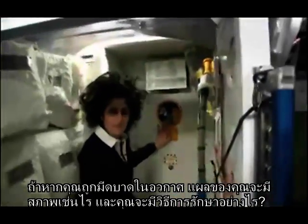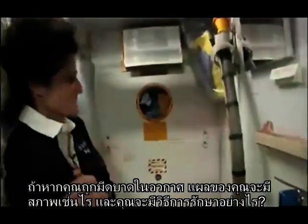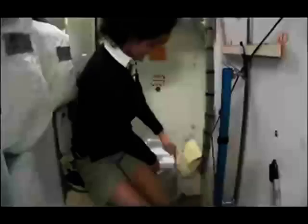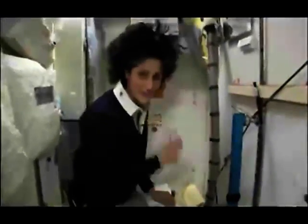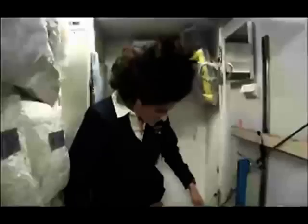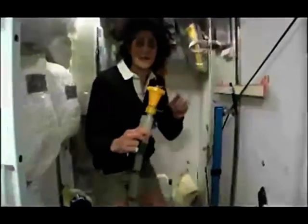You might have noticed the little moon on the outside — this is our orbital outhouse right here. It serves two functions. For number two, you can see it's pretty small so you have to have really good aim and make sure things go in the right direction. It smells a little bit so I'm closing it up. This other piece is for number one. You can essentially do both by hanging on here. I might add it's color-coded so you really don't get them mixed up — yellow is for number one.